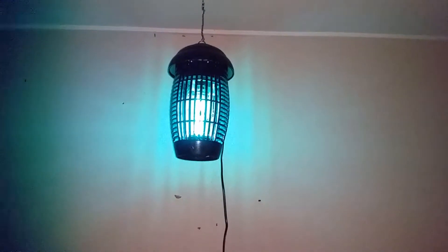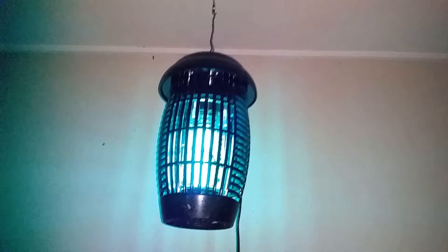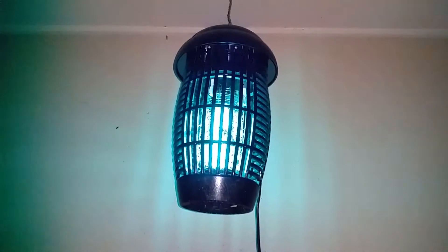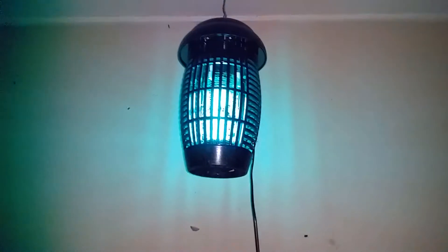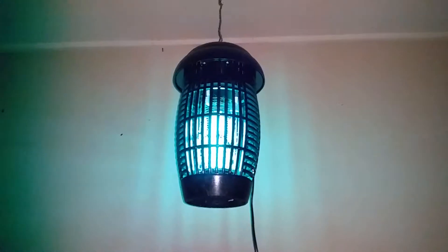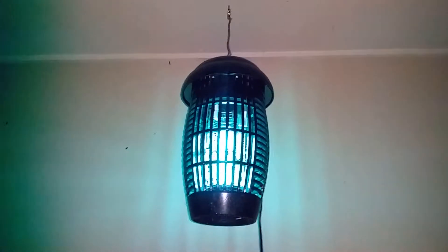So if like me you were having a problem with caterpillars and you don't want to put poison all through your garden, get yourself one of these little zapping lights. As you can see, it attracts moths and if they're getting zapped against this, they're not going to have the ability to lay eggs on the plants.